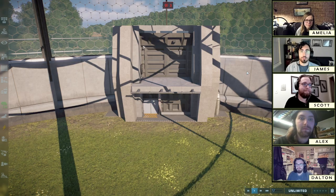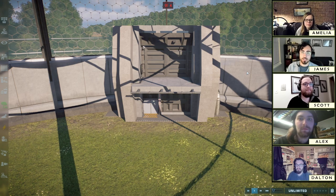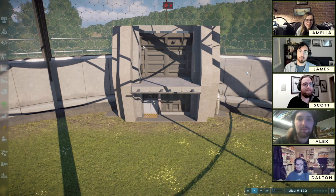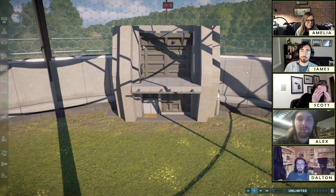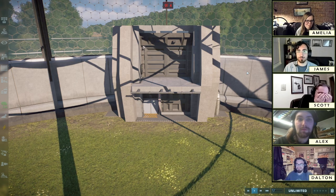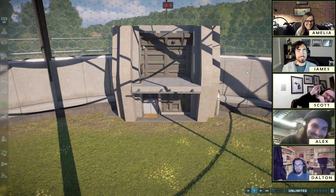Hi everybody. Welcome to this week's episode of Paleontologists Rank the Dinosaur Designs of Jurassic World Evolution 2. This week, we're lying to you, because we're not featuring a dinosaur at all. And we're going to be pedants about it again, just like we will be every time we have a pterosaur on the show. Before we get into it, we need to introduce ourselves.